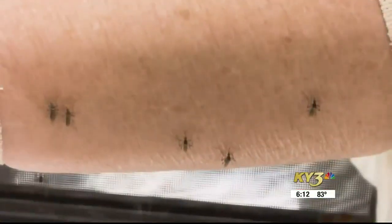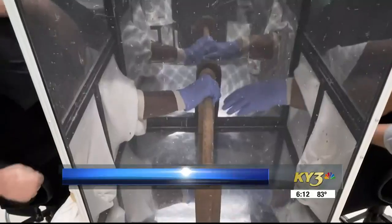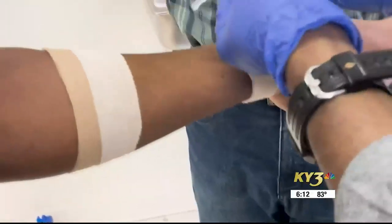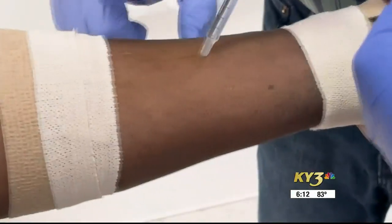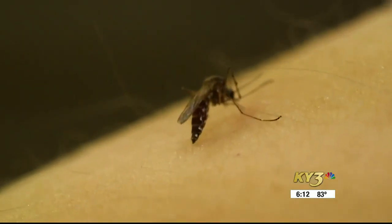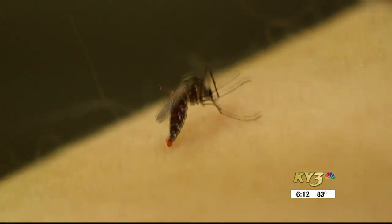How does sticking your arm in a cage filled with hundreds of hungry mosquitoes sound? That's exactly what Consumer Reports has brave volunteers do. A standard dose of repellent is applied to test subjects' arms. After 30 minutes, they stick their arms into cages of 200 disease-free mosquitoes for 5 minutes, and testers count every time a mosquito lands on their arm or bites.